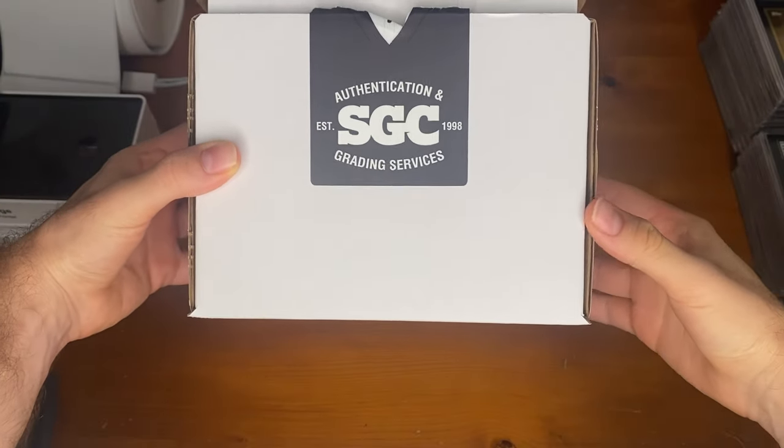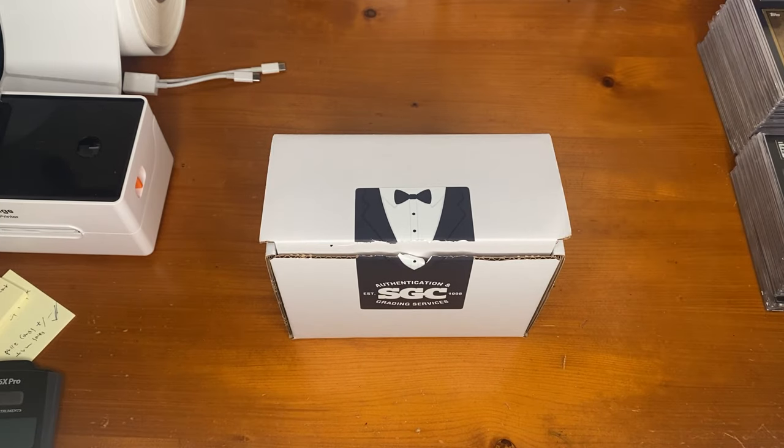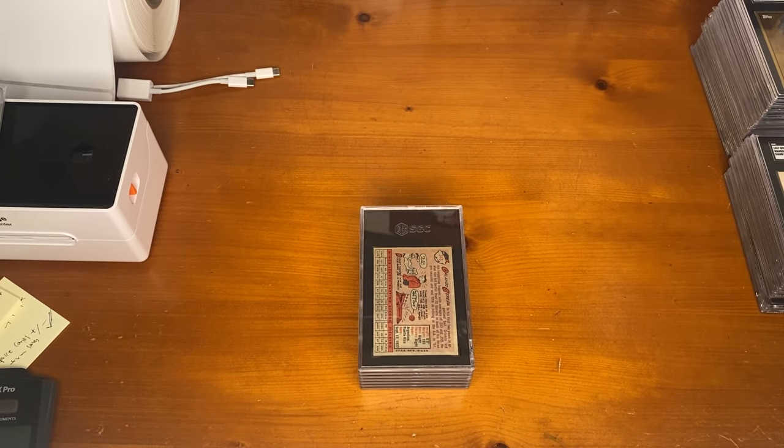It's Steven here and we're back at it again with an SGC reveal. First, we're going to go over what was sent in to us, and then we're going to go over the cards that are going in our inventory as well as Ryan's cards he's going to keep for his PC. Starting out with our customers' cards, we only had 7 sent in from customers and the other 59 are ours, making a total of around 66 cards.